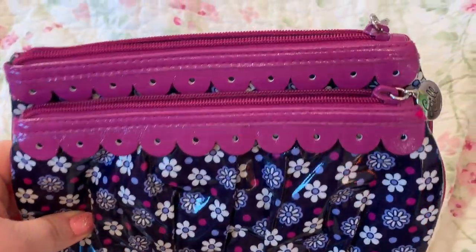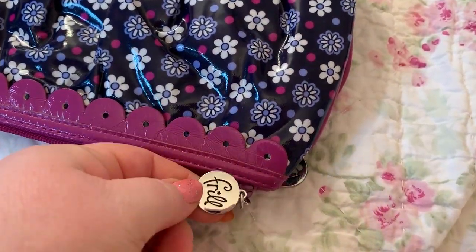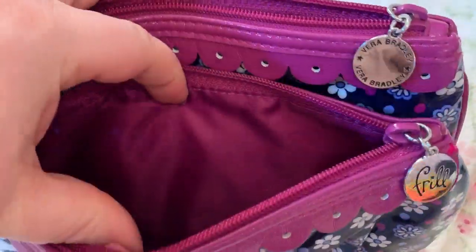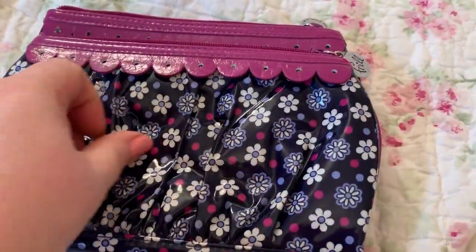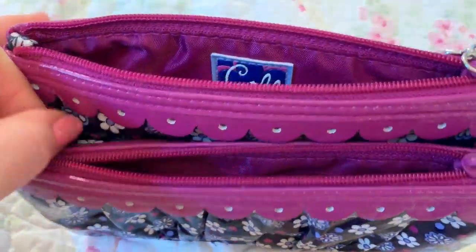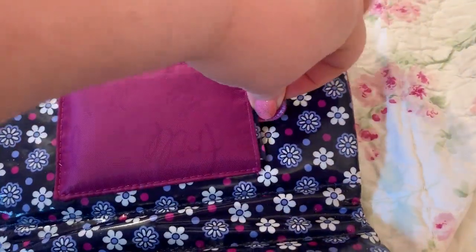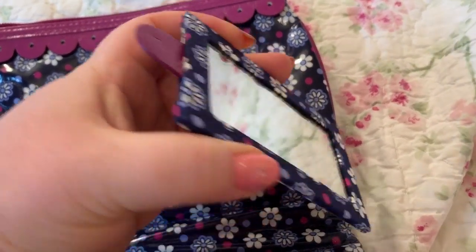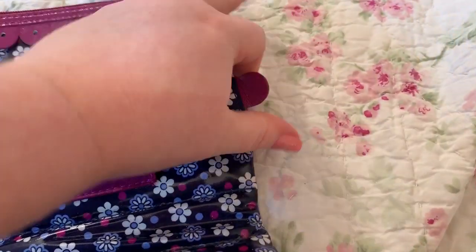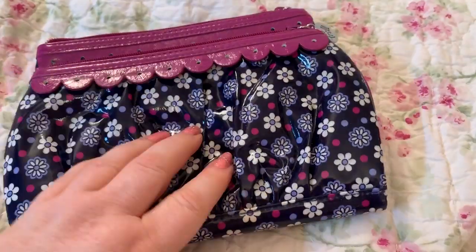My next one is Vera Bradley, the Frill collection. You have a large compartment here with little frill zipper pulls, and another compartment here. I love this material — it's like pleated on the front. What I love is that this has hidden magnets on both sides. You open it up like this and right here is a slide-out mirror, as you can see. I love this. It is beautiful. This is another thing I've had for years.